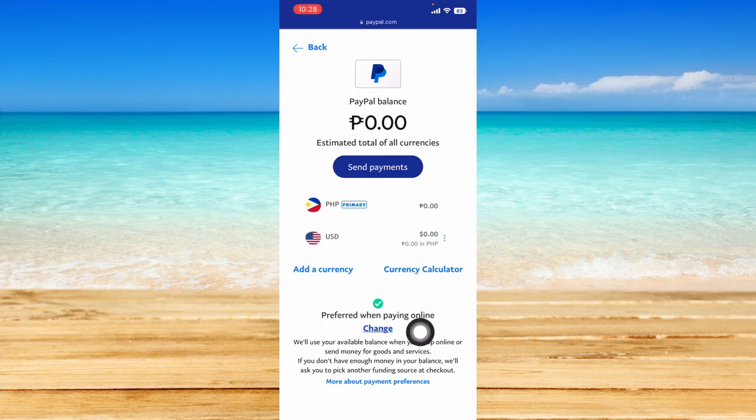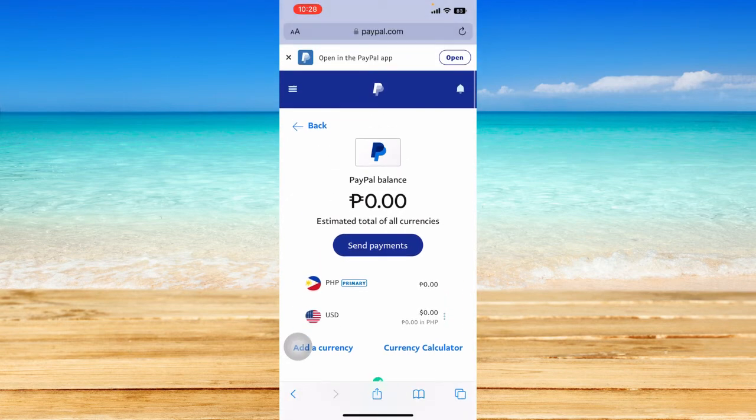Once it says 'Preferred when paying online,' that means your PayPal balance will be the one deducted when you pay using your PayPal account instead of your credit card. Also note that PayPal charges a fee when paying for things online using your PayPal balance, so you may want to have some extra funds if you think the exact amount is just enough.